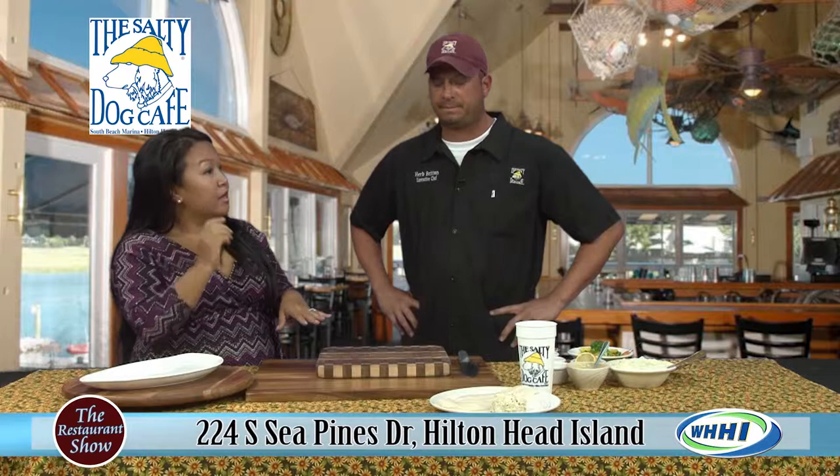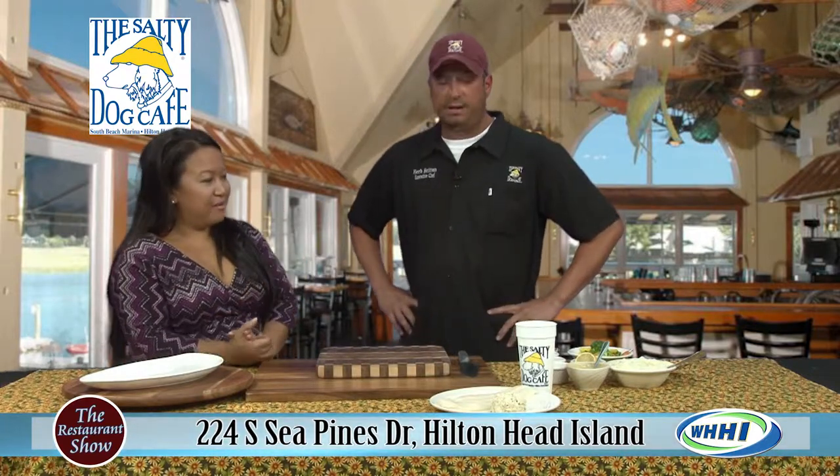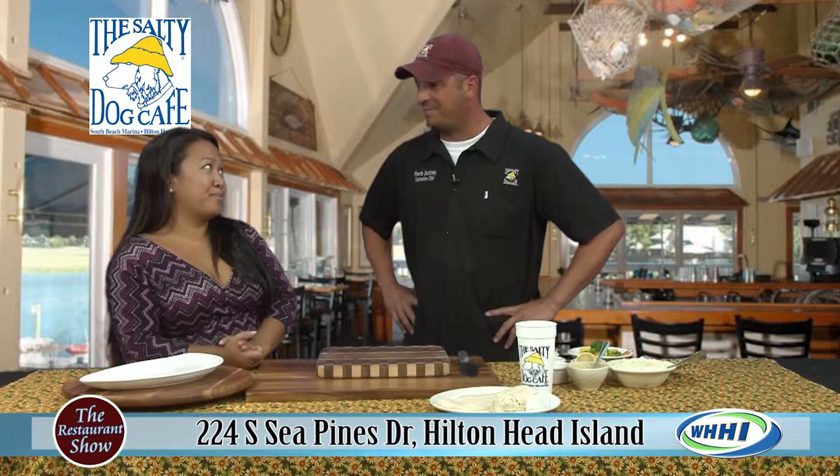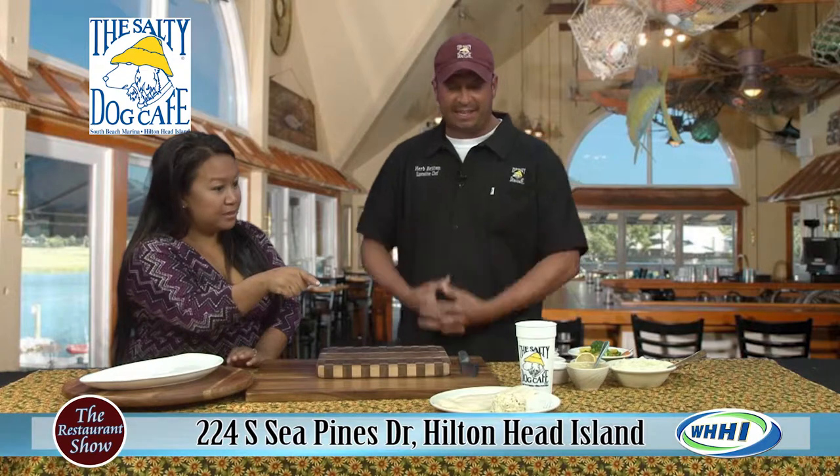You have the regular menu but also a prix fixe menu — and I'm guessing this is probably one of your top sellers? It definitely is! So what are we making today, Chef? We're going to be doing the baked stuffed flounder, and that's what's right here.